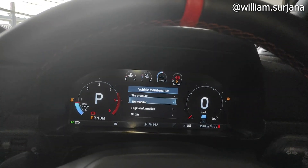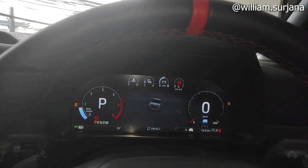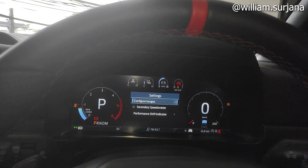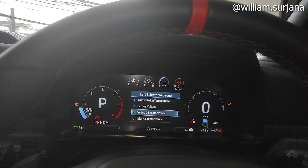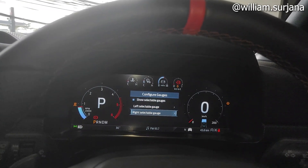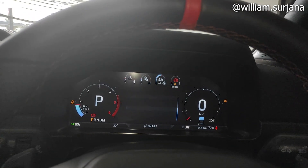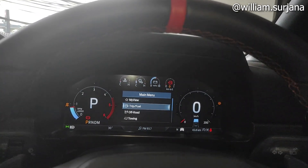Ada tire monitor, ada informasi mesin, ada oil life. Terus ada setting, ada configure gauge: ada transmission temperature, engine oil, inlet air, bisa diganti-ganti. Ada secondary speedometer, ada shift tone-nya juga. Ini buat phone audio-nya, dia lengkap.